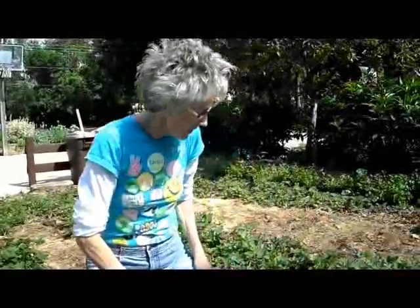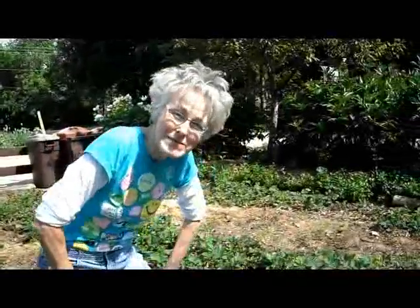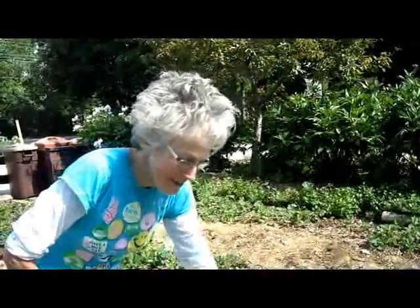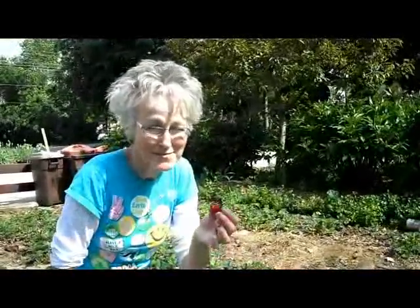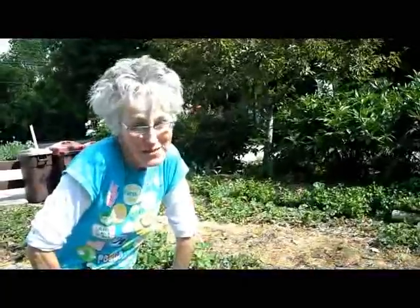There is nothing in the world like a fresh strawberry from your garden — nothing tastes as good. The flavor is there, they're sweet, they're absolutely delicious. And yes, I do do something else: I eat while I pick. It just bursts open in your mouth. It's wonderful, so I don't mind this at all.